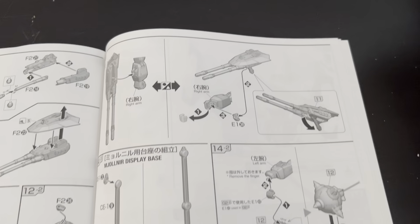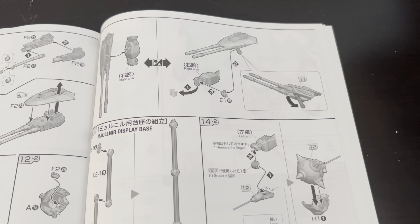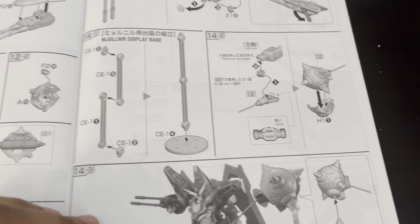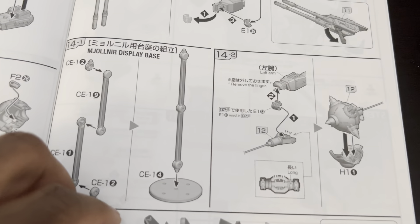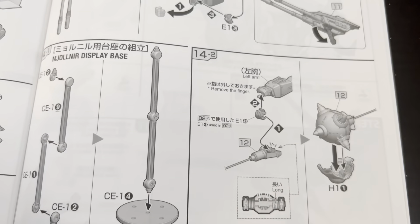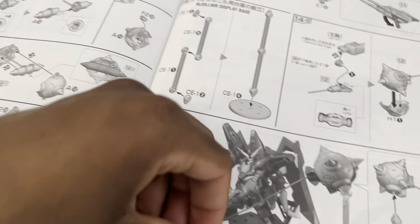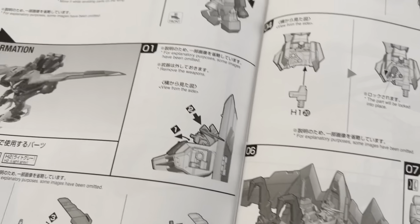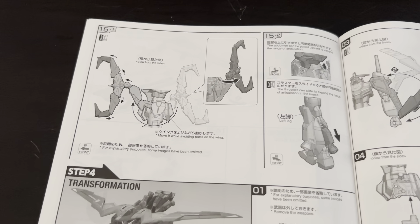But one thing I can praise about the Full Mechanics line — at least from the Calamity I built — is it's basically as easy as building a High Grade, easy and quick I should say. But it's almost as detailed as the Master Grade. Look, it even does the bracket hands — that's like what the Master Grades are using now. I'm sure regardless I'll still give this a good recommended rating when I get around to reviewing this thing.